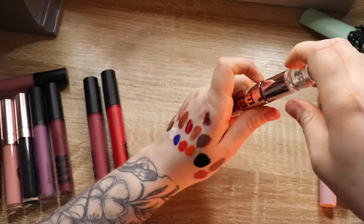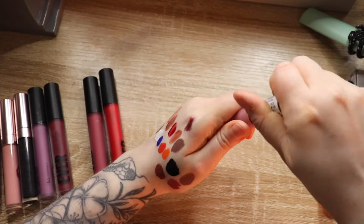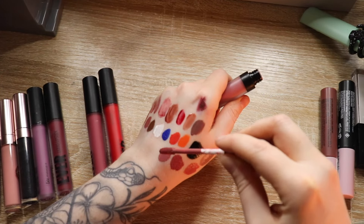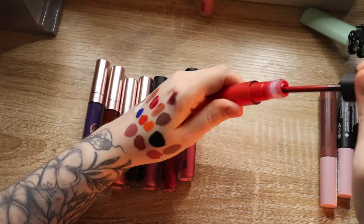Another Fenty one — this is the shade Riri, very mousy — not gonna keep that. This is from the brand Pharmacy, gifted to me by a friend on TikTok. It is a pretty color, but that's gonna be a maybe for now.